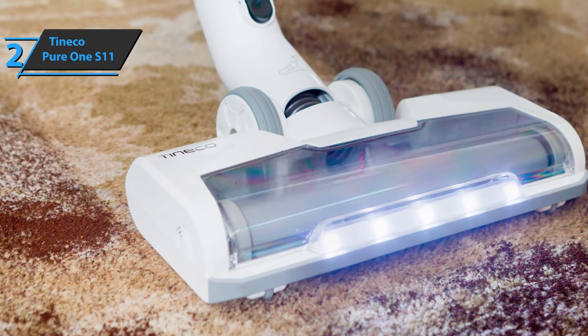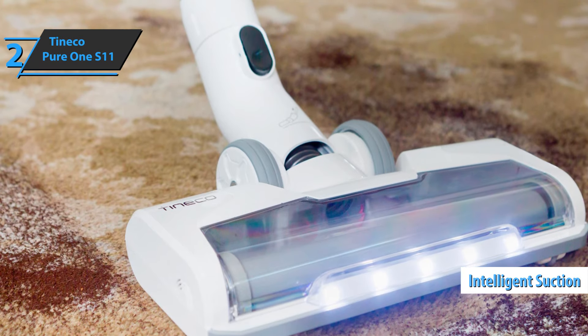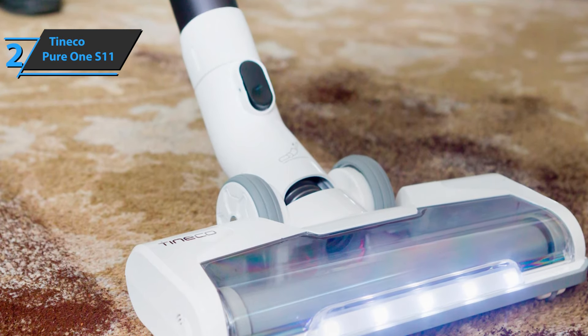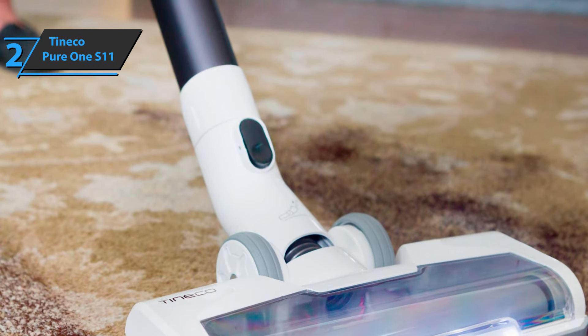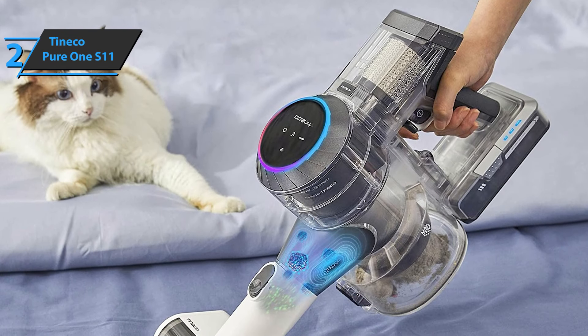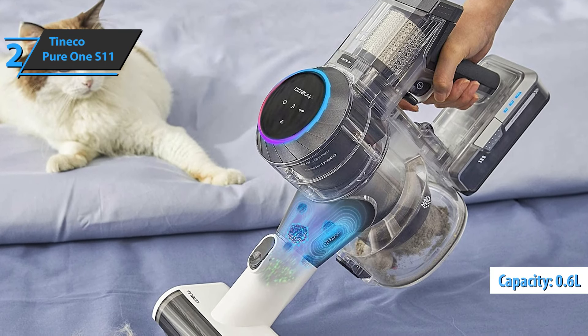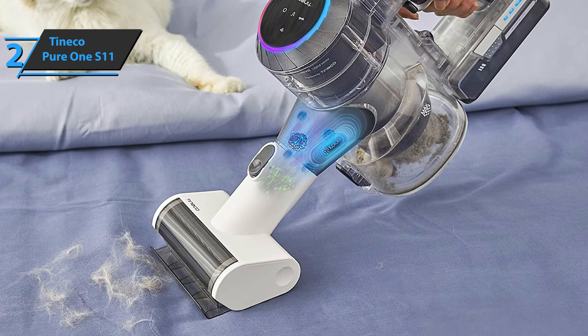By default, the device works in automatic mode with intelligent suction adjustment based on the level of dirt detected by the iLoop dust sensor. If you want to use maximum power without limitations, just press the Auto Max button. Another notable feature is the tank capacity of 0.6 liters — an average value higher than the competition, which is about 0.4 to 0.5 liters.